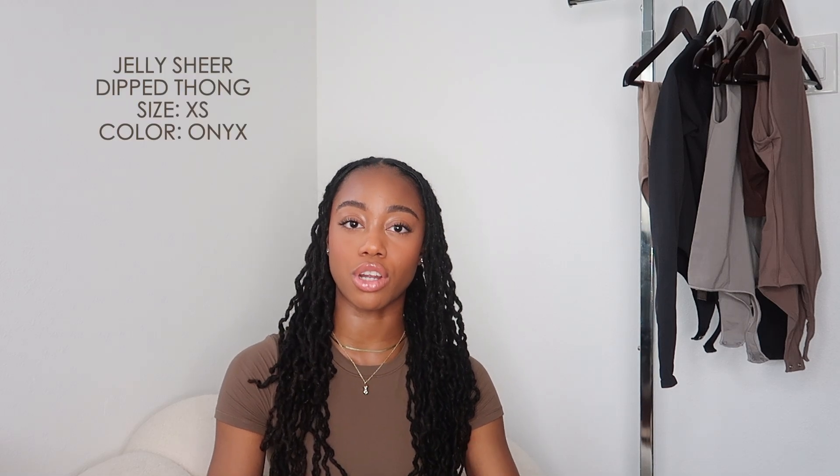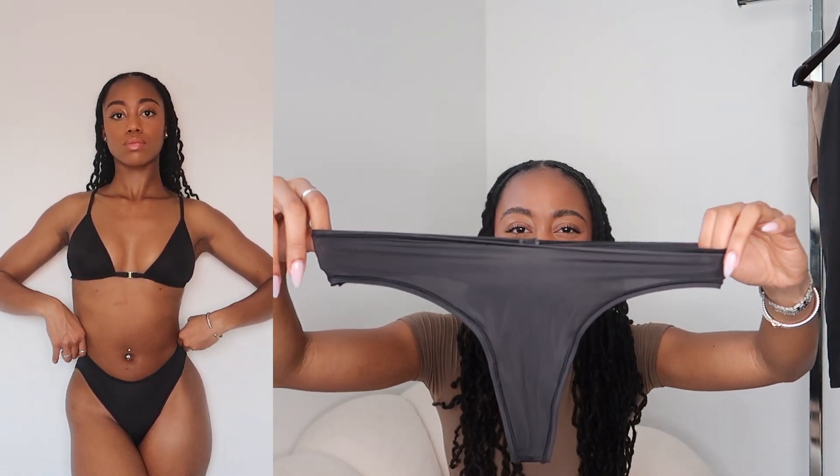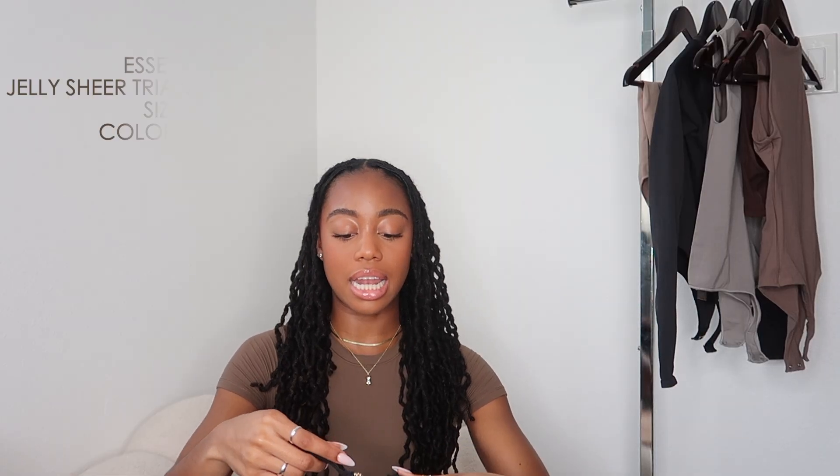Next is the Jelly Sheer thong, which I also really love. It has the same exact fabric as the high-waisted one — still has that barely-there feeling. You can actually see on camera how sheer they are, kind of see the light through them. For underwear, I personally want them to be as undetectable as possible, and these deliver exactly that.